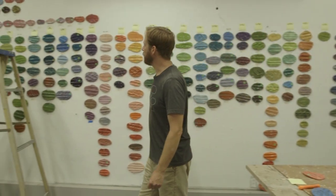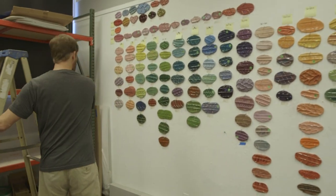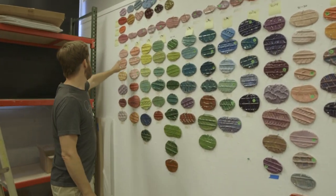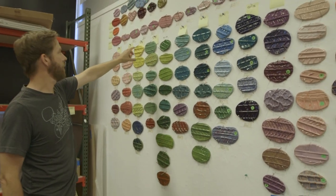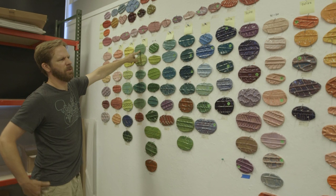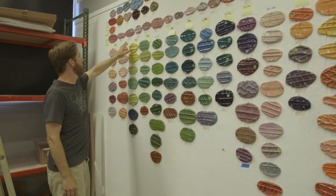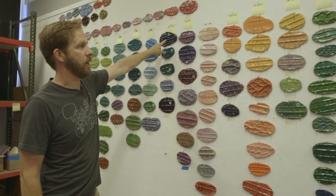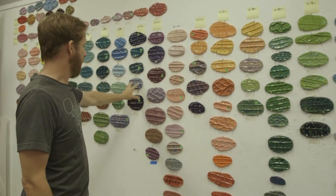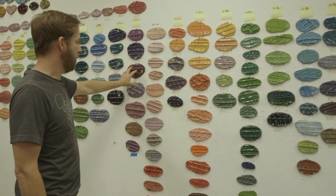So this is the sample wall. With this particular line of glazes, these are opaque or semi-opaque glazes, and this is just the straight color along the top — just a couple of coats of the straight color. And then down below that, each one is a variety of combinations of color.